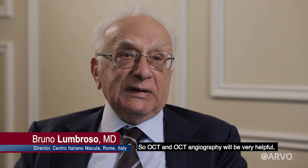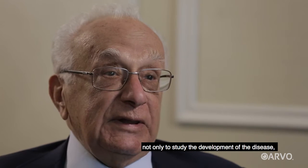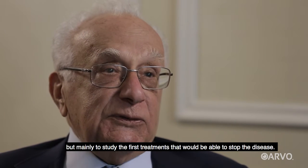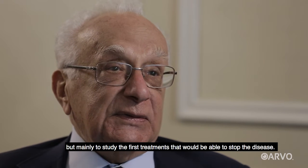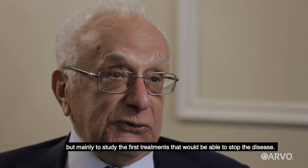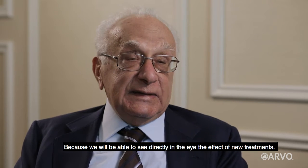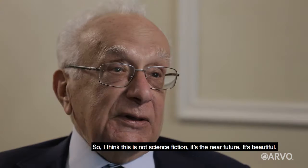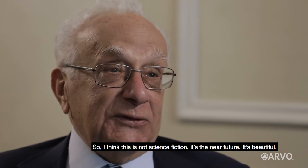OCT and OCT angiography will be very helpful not only to study the development of the disease, but mainly to study the first treatments that will be able to stop this disease — because we'll be able to see directly in the eye the effect of new treatments. This is not science fiction. It's the near future.